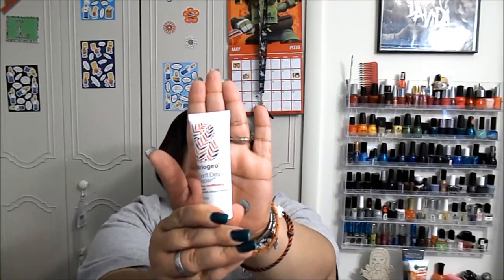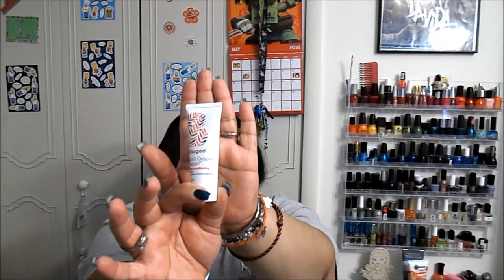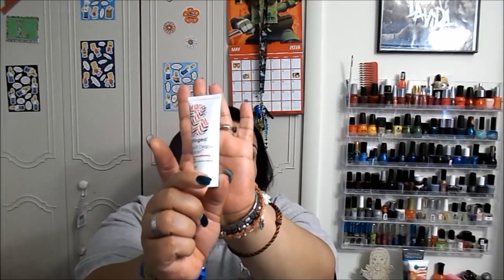Next is the Briogeo 'Don't Despair, Repair' deep conditioning mask. I think I also got this in this month's Birchbox, but I really enjoy this product so I'm completely okay with it. This will actually be the third one I've gotten — first from my Ipsy subscription. My hair does feel really soft and well conditioned with it.